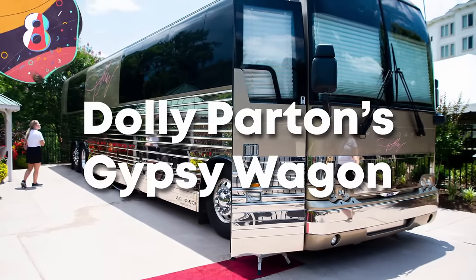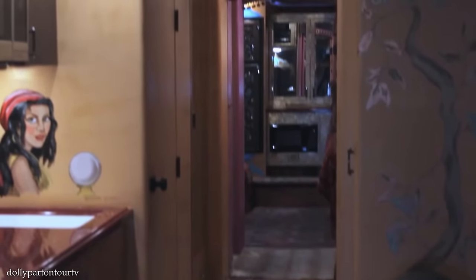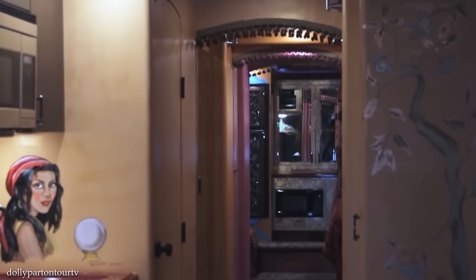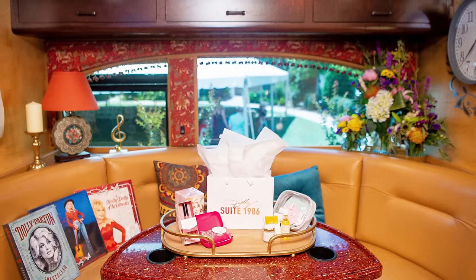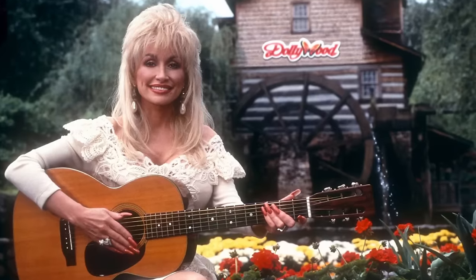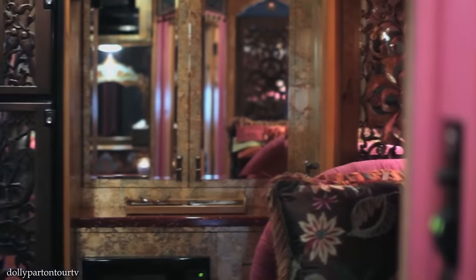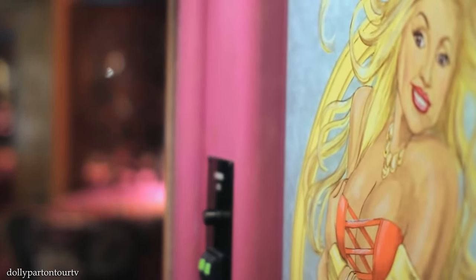Number 8: Dolly Parton's Gypsy Wagon. This might not be the most luxurious RV on our list by today's standards, but when it comes to history, celebrity connection, and the fact that many country music stars can make their greatest dreams a reality by staying here, the Gypsy Wagon certainly deserves its place. Dolly Parton, the undisputed queen of country music, made this former tour bus her home on the road for 14 years. In this vehicle, Dolly wrote her songs, books, and a film — and even though it was a hard-working vehicle, the Gypsy Wagon was far from a simple wagon.